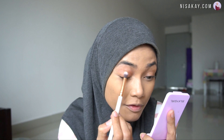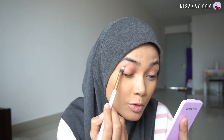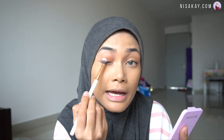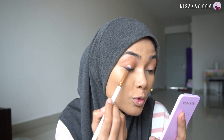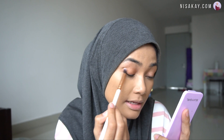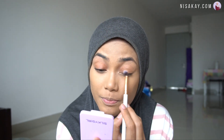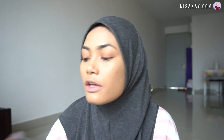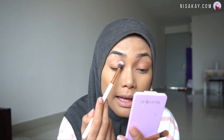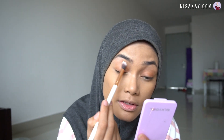Just spread it all over your eyelid with a little bit of blending at your crease. I'm not really good at blending eyeshadow, so I'll just do it as simple as I can. This is a very quick and simple look since you are going to the office or class. Using the B211 Fluffy Blending brush, I'll blend the edges to make it look very natural.